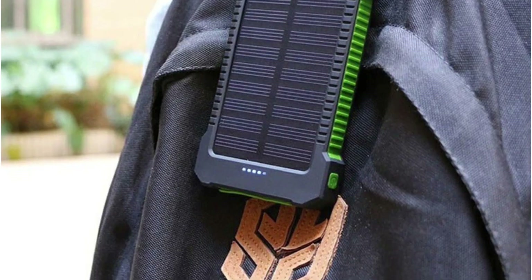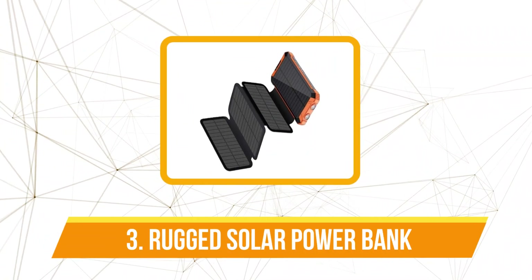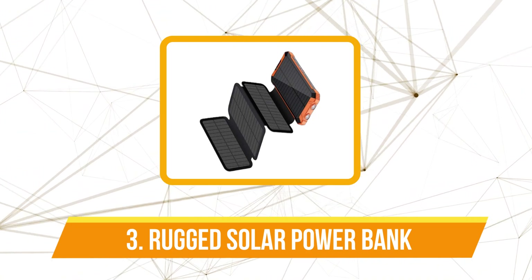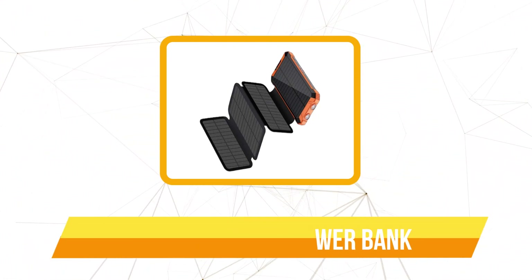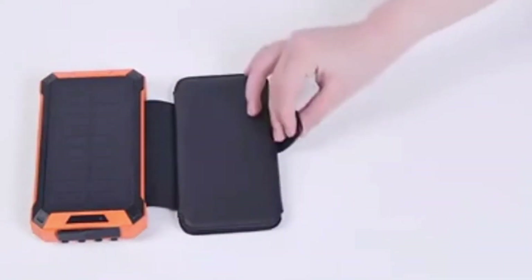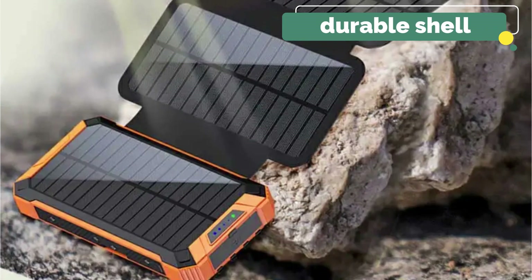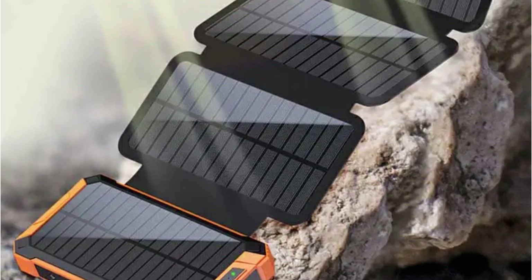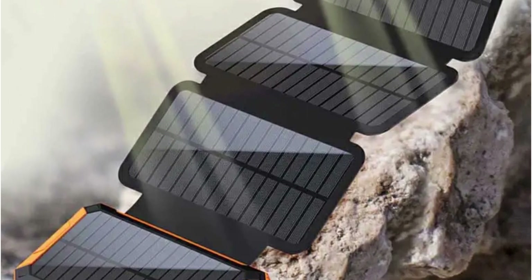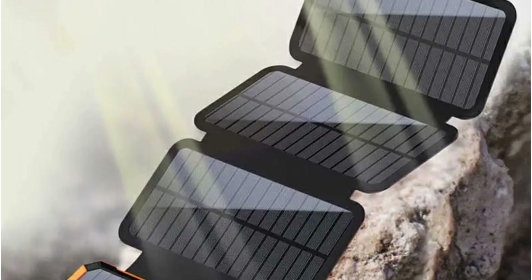At number three on our list is the Rugged Solar Power Bank. The 20,000mAh battery capacity ensures that you can keep your devices charged during extended journeys. The ABS plus TPU case material provides a robust and durable shell, ready to withstand the challenges of outdoor environments. Its rugged construction gives confidence that it can handle the bumps, drops, and splashes that often come with outdoor activities.